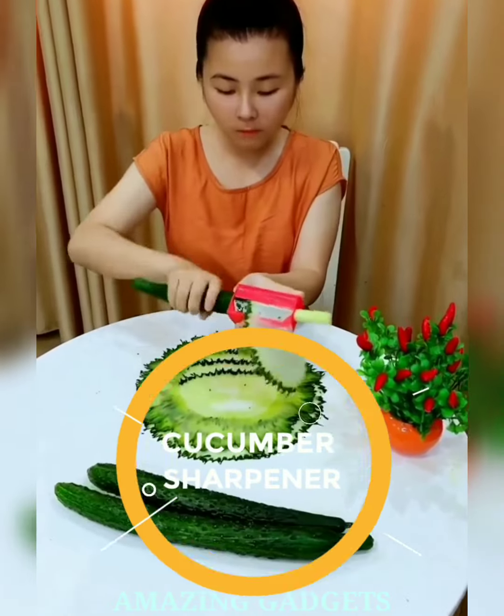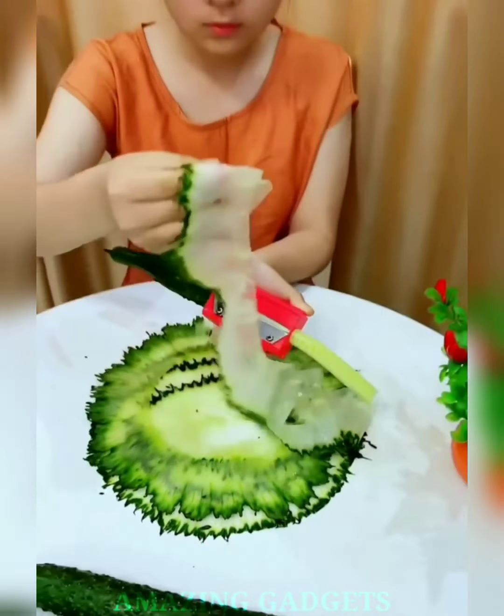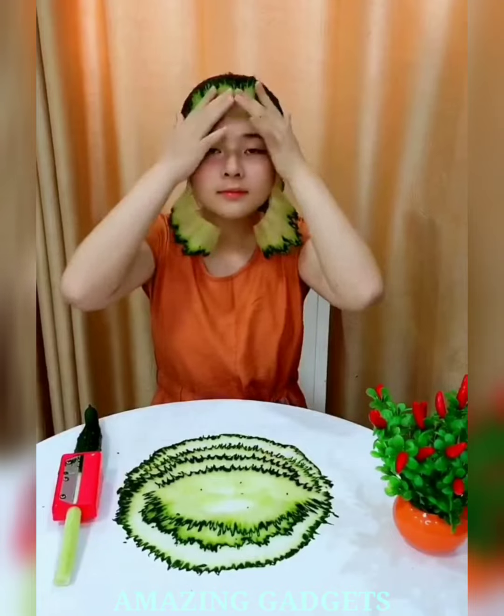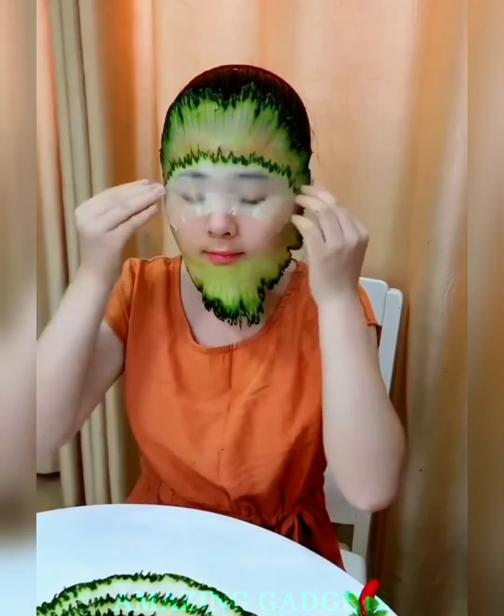Unleash your inner chef. The crisp cuts peeler features ultra-sharp blades that effortlessly glide through cucumbers, ensuring perfect slices every time. The dual-purpose design allows you to peel or sharpen your cucumbers for a delightful twist in salads, snacks, or garnishes. Our cucumber sharpener peeler adds an element of fun to your kitchen routine.